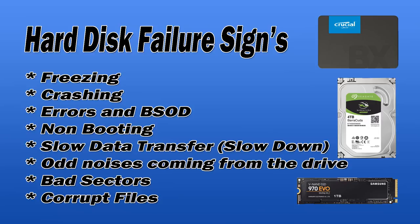Here are the hard disk failure signs you could be experiencing. You'll start getting freezing — the computer will start freezing up and crashing frequently. Error codes may pop up on screen related to hard drive issues, and you may get the Blue Screen of Death, which will crash the system. A non-booting PC is another sign of a bad drive.